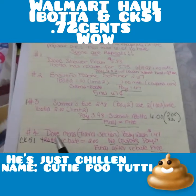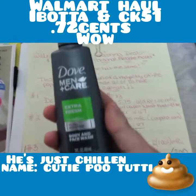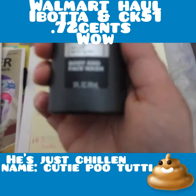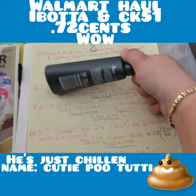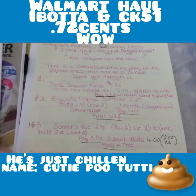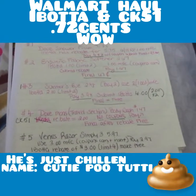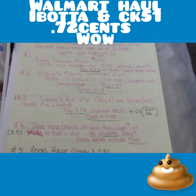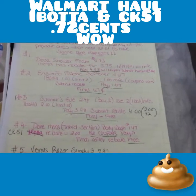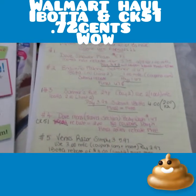This is a Checkout 51 rebate — the Dove Men's Care Body Wash in the travel section, green and blue, three fluid ounces. That's originally $1.47, and Checkout 51 has a $2 rebate, no coupons needed. Just pay $1.47, submit your $2 rebate, and it's free plus a 53-cent money maker. It's a limit of one, so that's a good freebie.